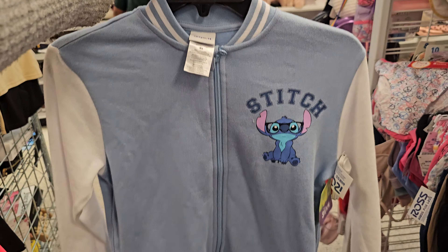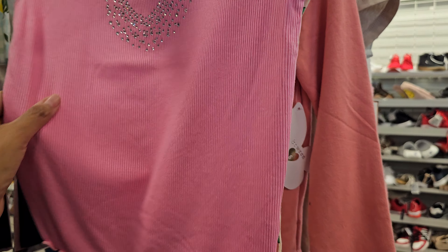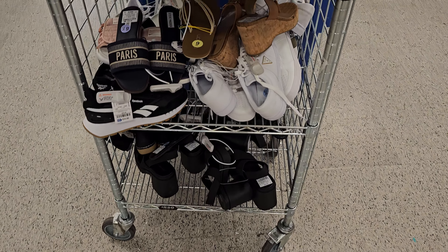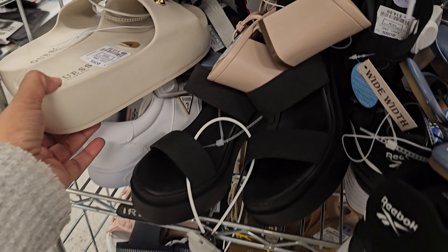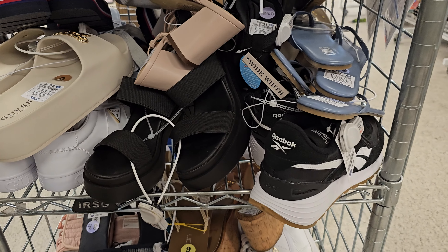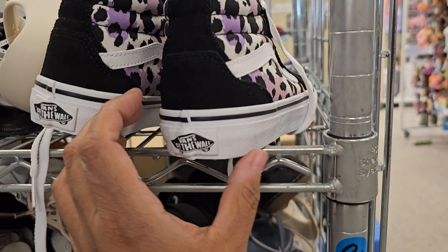There's a stitch-like lightweight jacket here for $18 — kind of just found that randomly going through the little kid department. Looks like they're putting out some shoes. A lot of Guess platforms — those are $20. I see some Tommy sandals in there. More Jeep — those are $10.99. I see some bands.